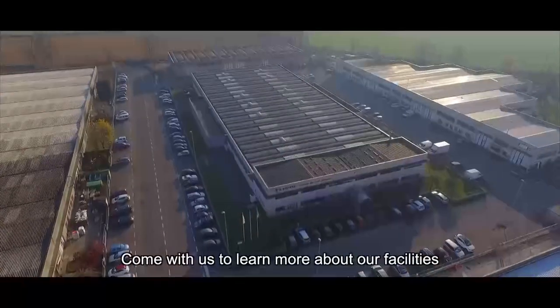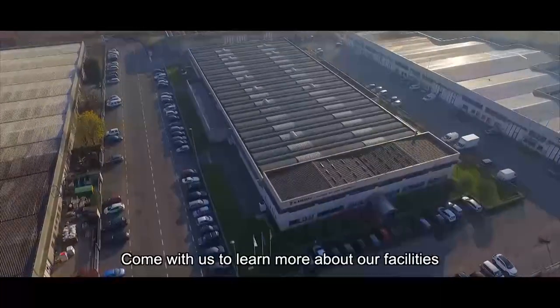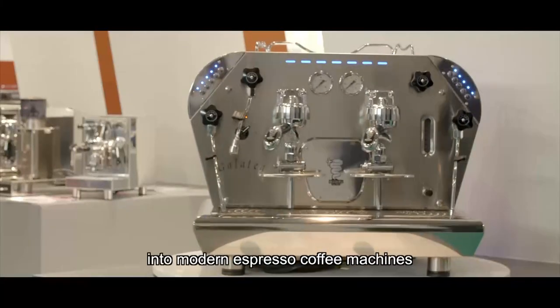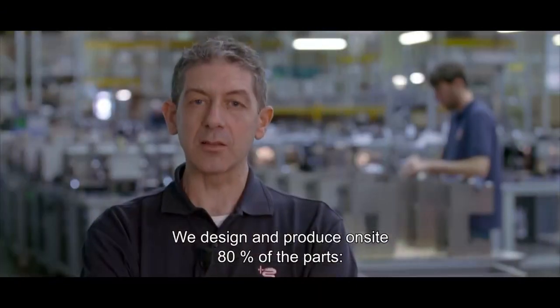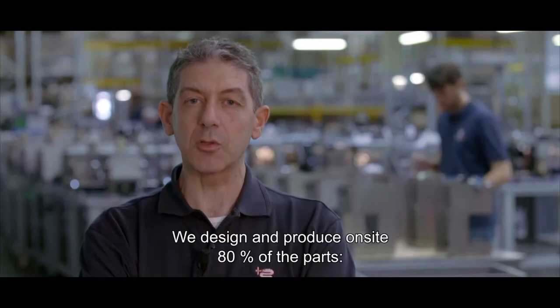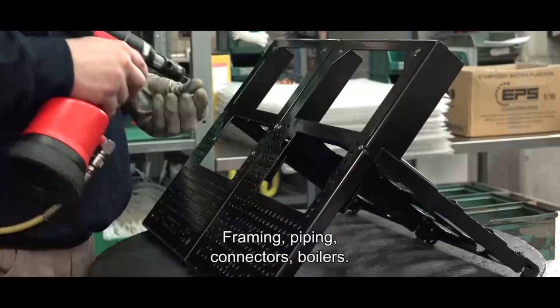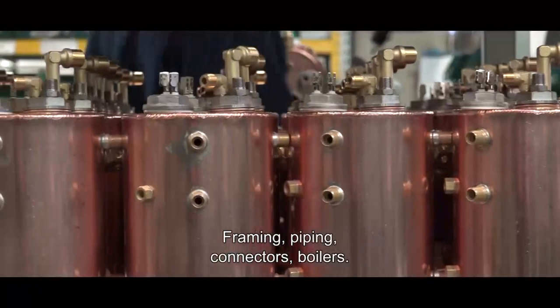Come with us to learn more about our facilities and find out how top-quality plates are transformed into modern espresso coffee machines. In-house, we design and produce 80% of the parts — carpentry, tubes, fittings, boilers.